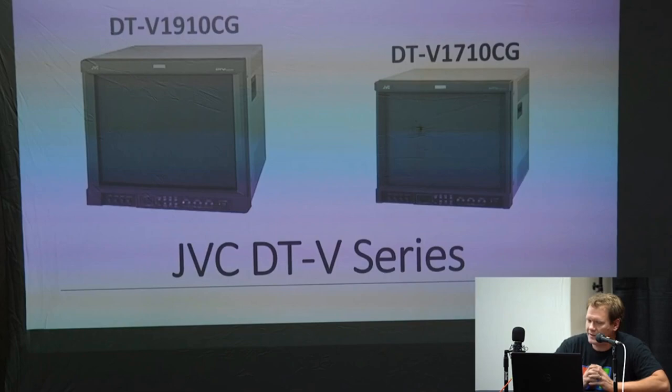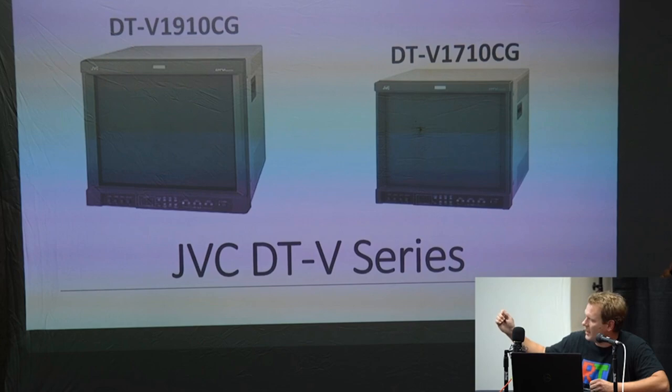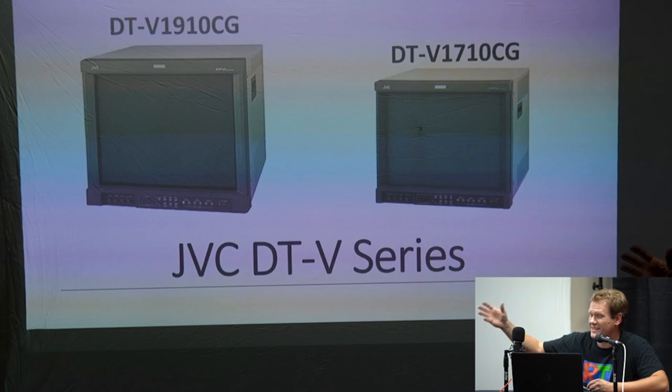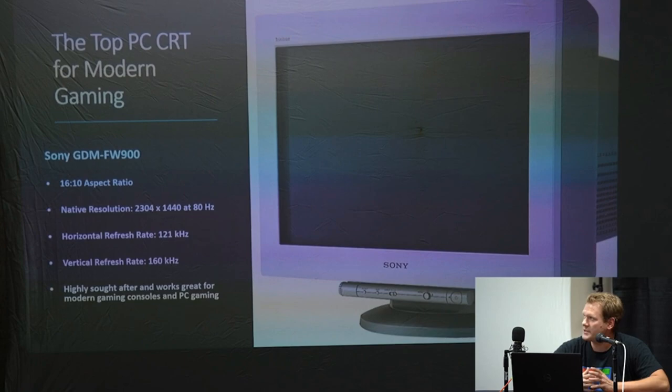Here are the JVC multi-format monitors — very nice. If you come across one, the good thing about these is they generally have the same issue where not a lot of RGB cards were made for them. But there's someone in New Zealand who has reverse-engineered the card on these, so you can get an RGB card for these monitors for about 60 bucks from him. That's really great.